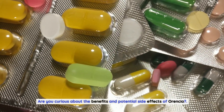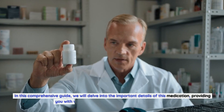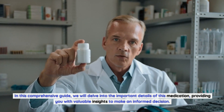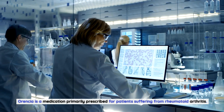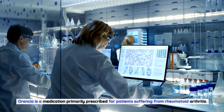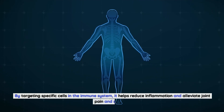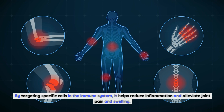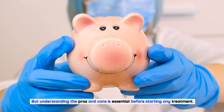Are you curious about the benefits and potential side effects of Aurensia? In this comprehensive guide, we will delve into the important details of this medication, providing you with valuable insights to make an informed decision. Aurensia is a medication primarily prescribed for patients suffering from rheumatoid arthritis. By targeting specific cells in the immune system, it helps reduce inflammation and alleviate joint pain and swelling. But understanding the pros and cons is essential before starting any treatment.